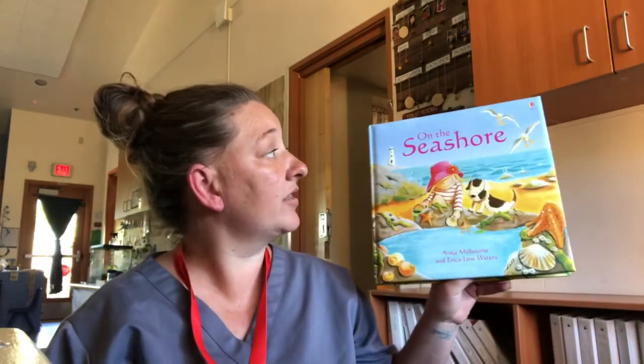Hi friends, Teacher Nicole here. Today I'm reading a story called On the Seashore.